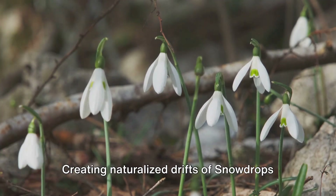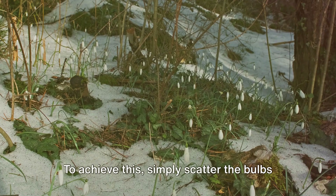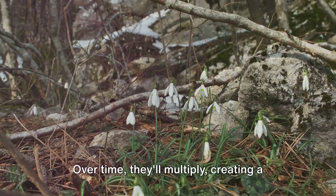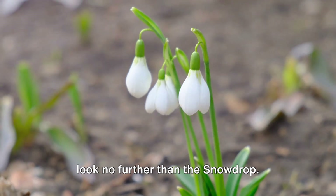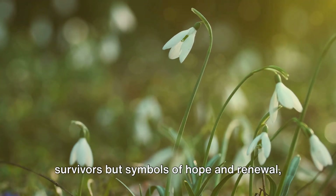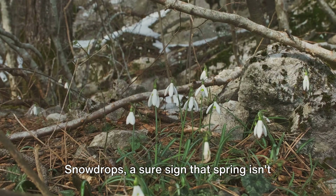Creating naturalized drifts of snowdrops can transform your garden into a winter wonderland. To achieve this, simply scatter the bulbs randomly across your chosen area and plant them where they fall. Over time, they'll multiply, creating a stunning carpet of white each spring. So the next time you find yourself yearning for the first signs of spring, look no further than the snowdrop. These hardy little plants are not just survivors, but symbols of hope and renewal. Their delicate blooms are a beacon in the winter landscape. Snowdrops — a sure sign that spring isn't far behind.